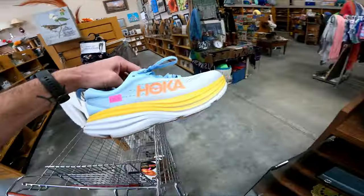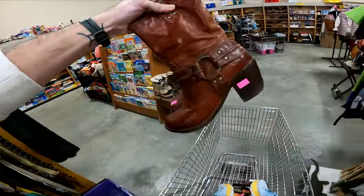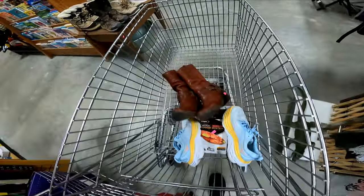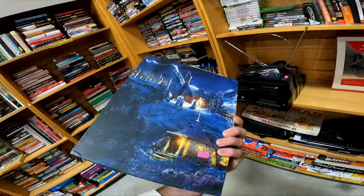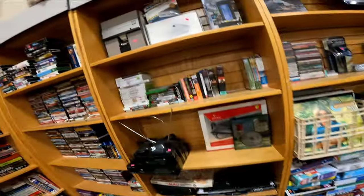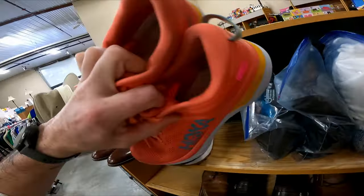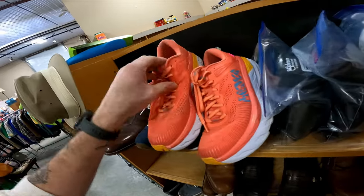Some Hokas for $15. The Frye boots are still here so they're only going to be $15 and they go for about $70. Harry Potter pop-up guide to Hogwarts — that's super cool, I'll put this in the cart and look it up in a bit. Another pair of Hokas for $15 as well.